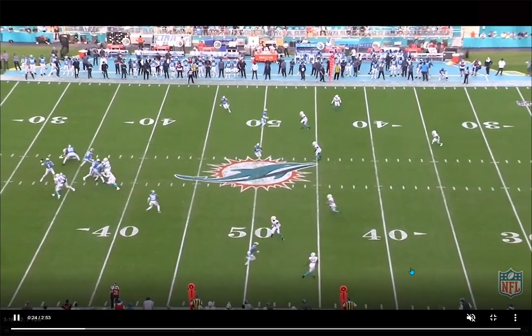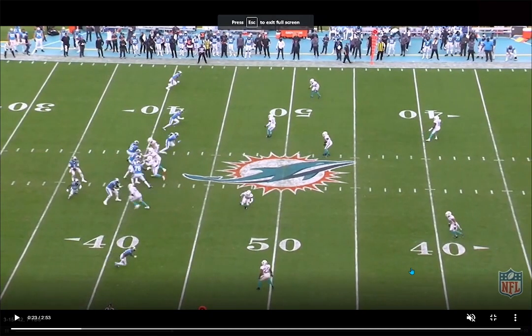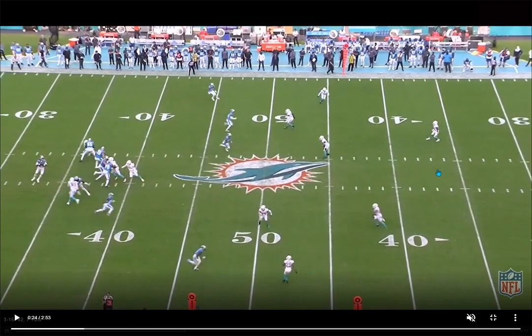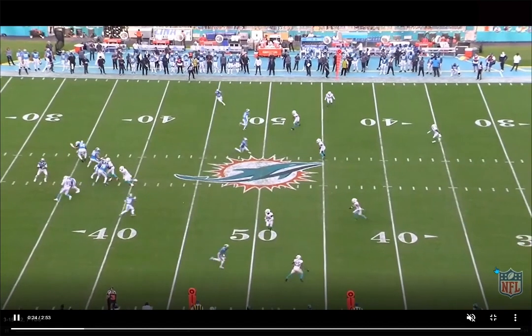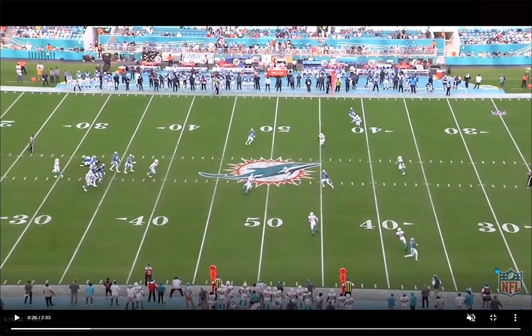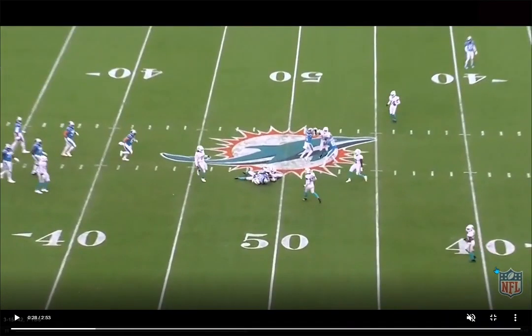Just shows off instincts and situational awareness. I like how he feels comfortable in a zone, especially when they're showing a two-high look pre-snap playing like cover two, but then Holland rotates to the middle of the field and Needham rotates down to be a buzz defender, just taking away this throw. Gets downhill in a hurry, good job reading the quarterback's eyes, understanding what the Panthers have been trying to do in these situations, and making a play. Just a very solid player — really a big fan of Needham and what he's done for the Dolphins since coming to the team.